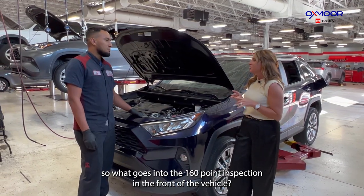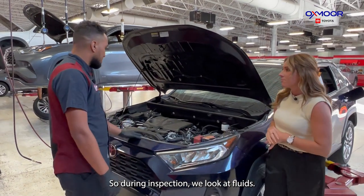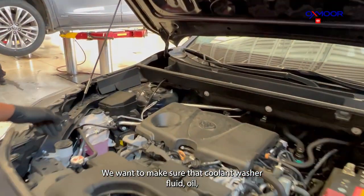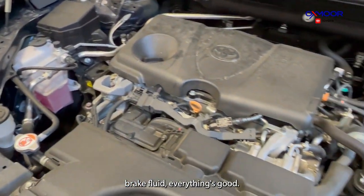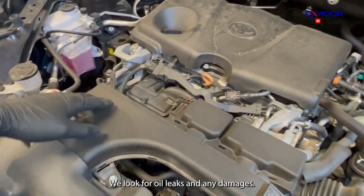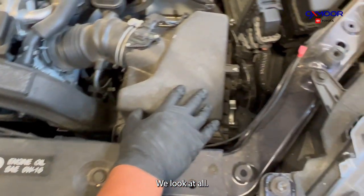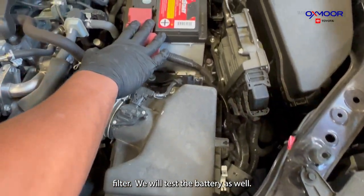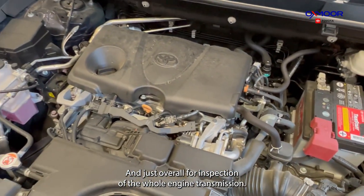So Joel, what goes into the 160-point inspection at the front of the vehicle? During the inspection we look at fluids — we want to make sure that coolant, washer fluid, oil, and brake fluid are all good. We look for oil leaks and any damages. We also look at the air filter, test the battery, and do a full inspection of the engine and transmission.